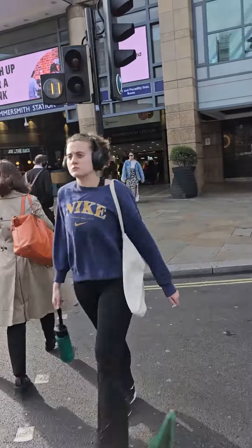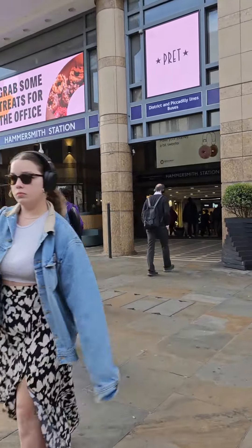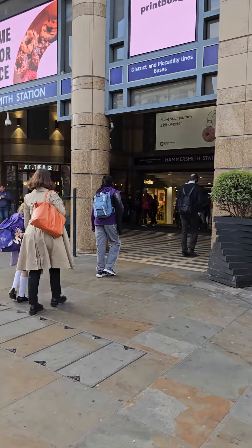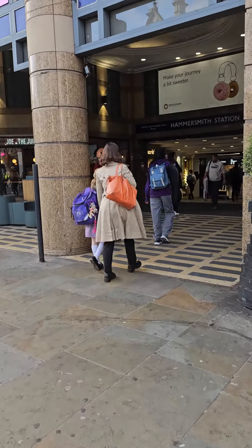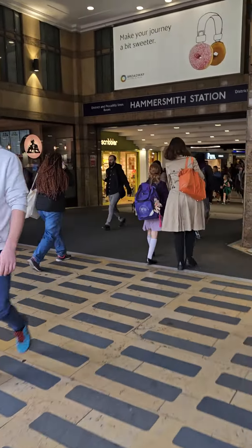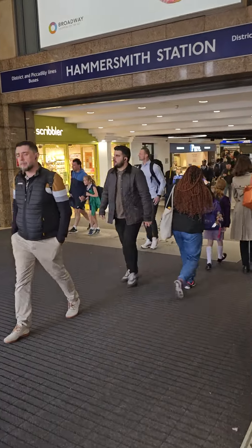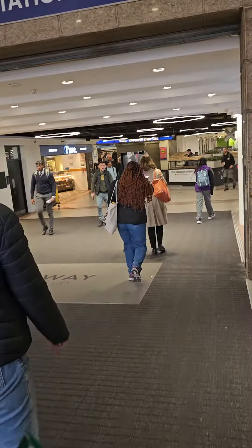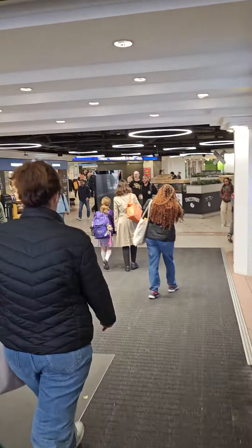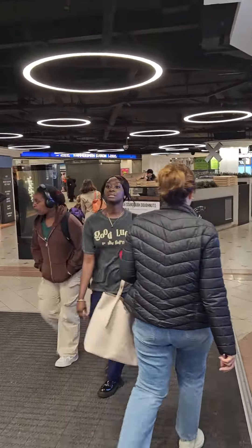A good tip for those new to London: when you're going to a station like Hammersmith which services various lines, just make sure you enter via the entrance for the line you need. Hammersmith also has the District and Central lines, but I'm after the Piccadilly line, so this is the entrance I need, which is just on the left.